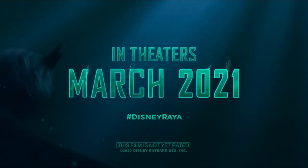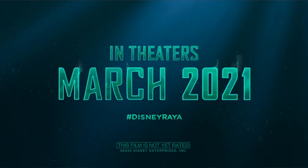I am really excited to see some footage of Sisu, hopefully in the next trailer. I think she is going to be hilarious, especially since she is voiced by Awkwafina.